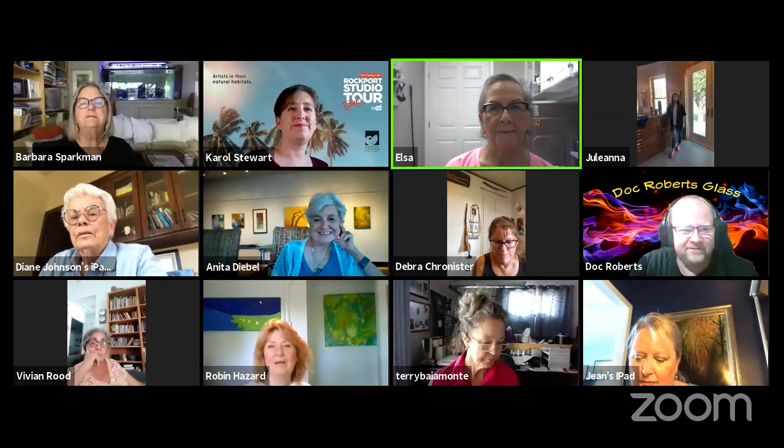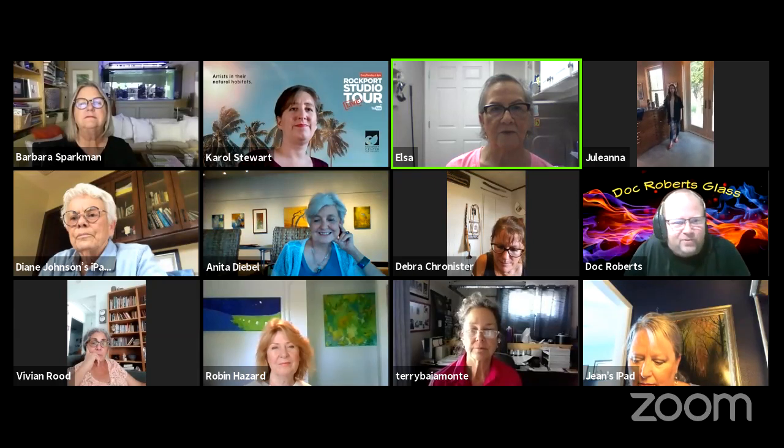And then next we have Diane. Hi, Diane. Hey, Doc. I'm in my office, not working on jewelry today, because Juliana has taken over the studio, which is perfect — and I know she's going to do a fabulous job.